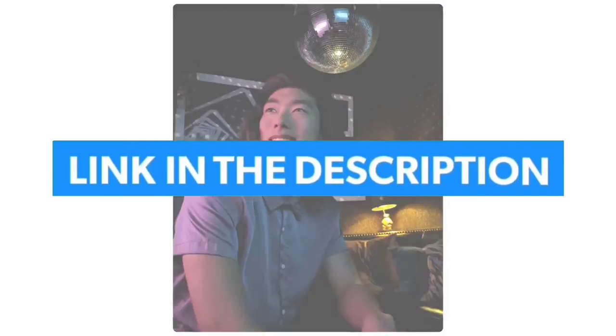If you want to see their price and find out more information about them, you can check the links in the description below.